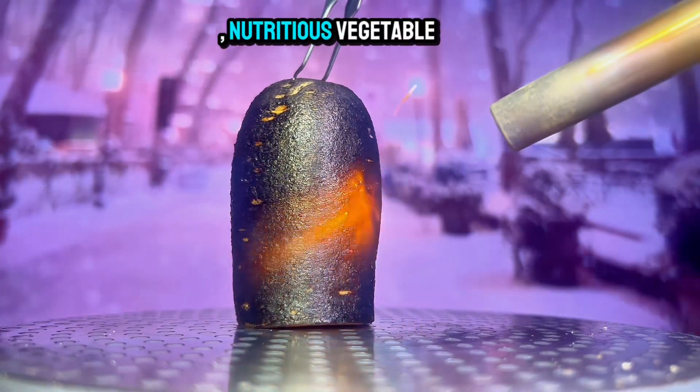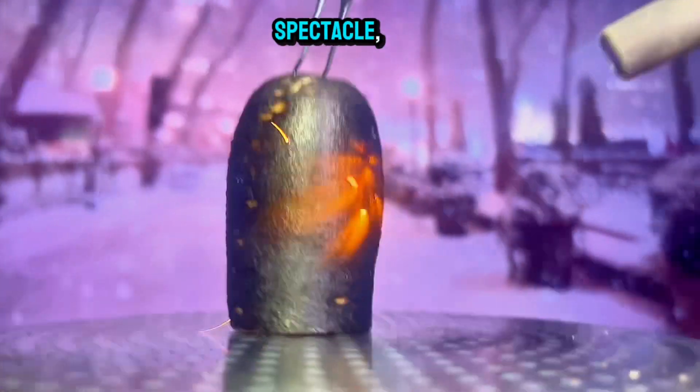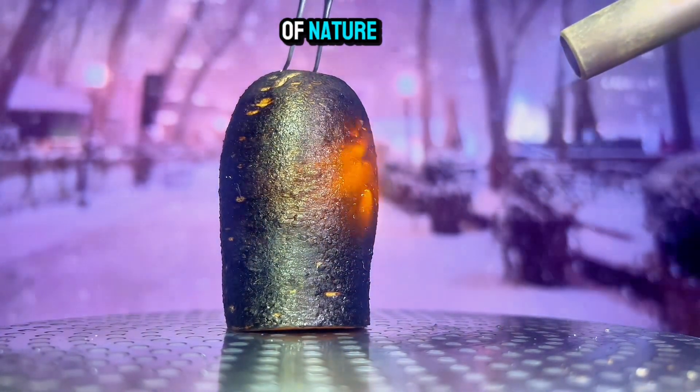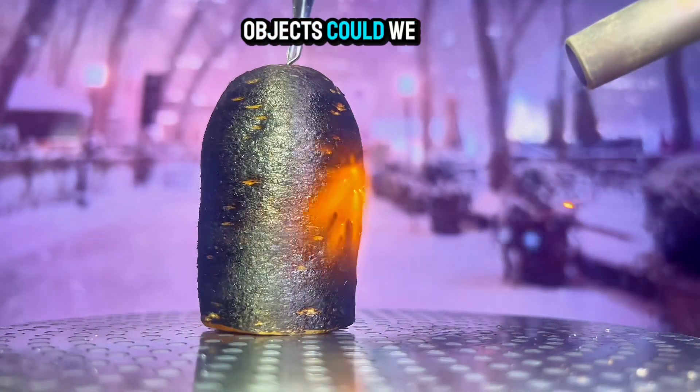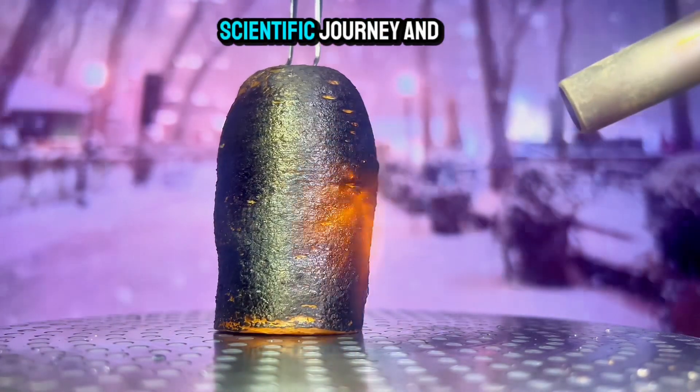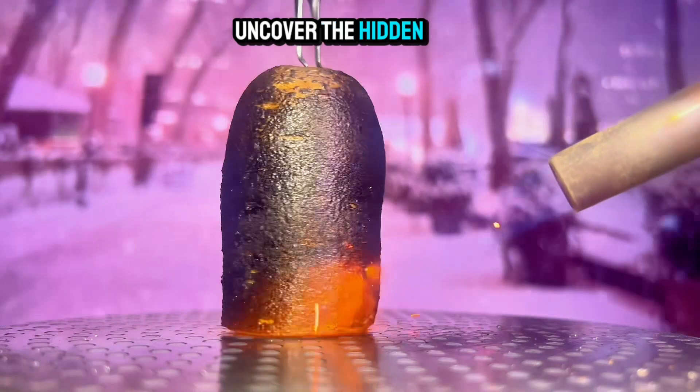From a vibrant, nutritious vegetable to a fiery spectacle, the carrot's transformation is a testament to the power of nature. What other everyday objects could we explore through the lens of fire? Let's continue our scientific journey and uncover the hidden secrets within.